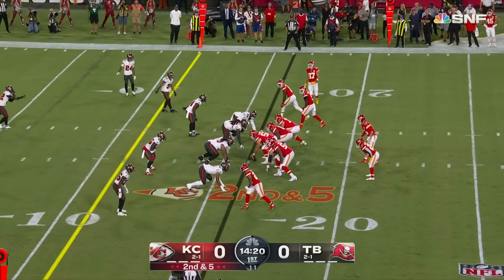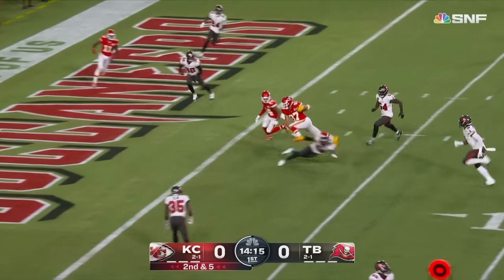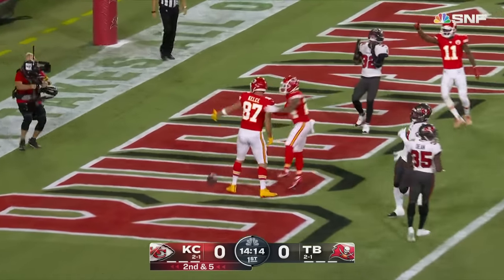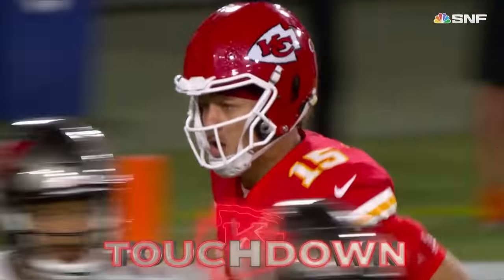Second and five. Kelsey — a little stroll in motion. Mahomes throws it that way and there's Kelsey, to the end zone. Right away, Kansas City on the board — touchdown in 46 seconds.